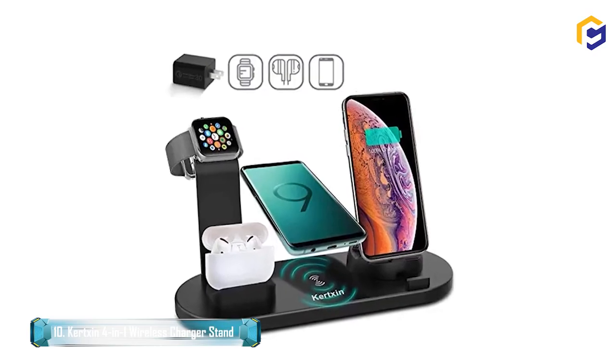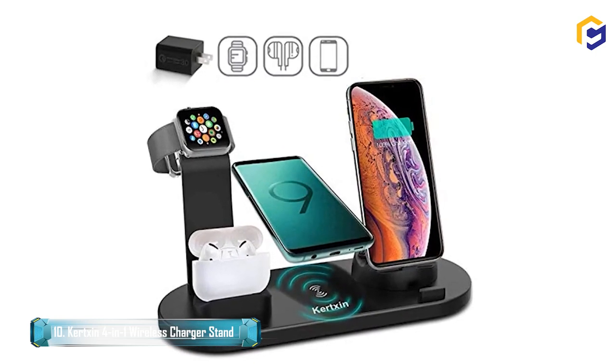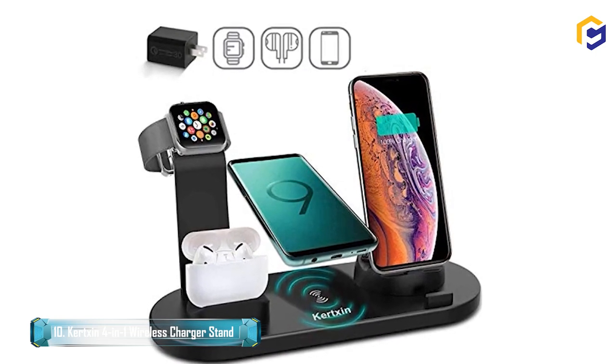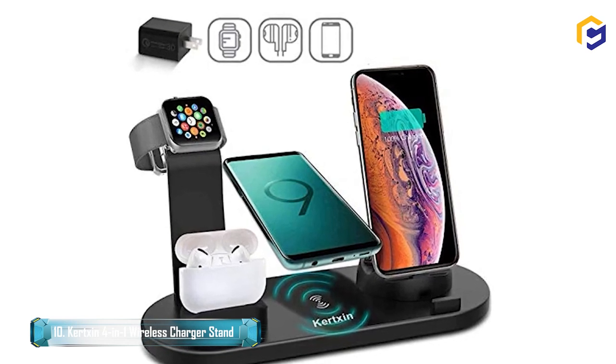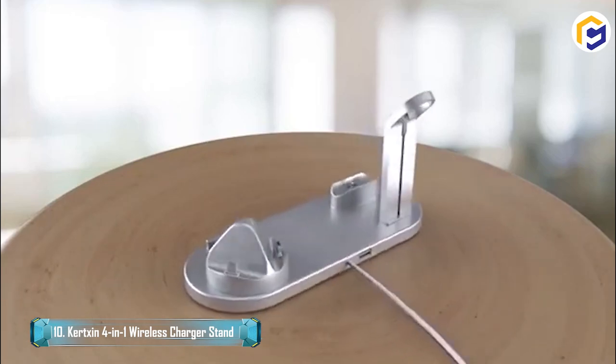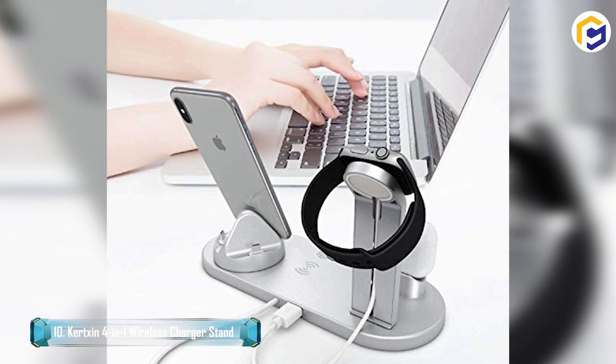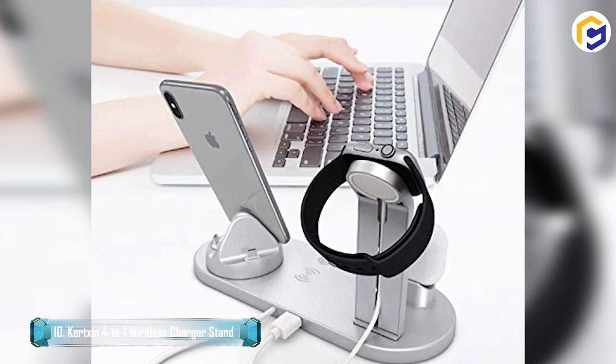The Kirkston 4-in-1 has a non-slip pad and multi-protection technology that safeguards your device against overcharge, overcurrent, and overvoltage. Temperature control will guard the device battery against overcharging damage, and anti-skid pads at the bottom increase stability and prevent phones and watches from moving or slipping.